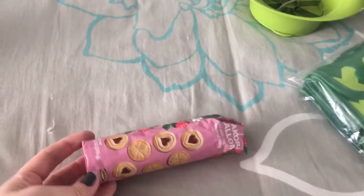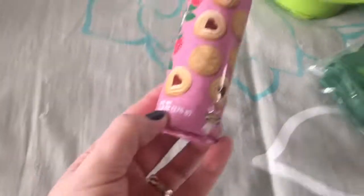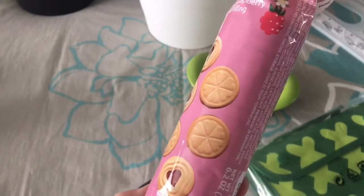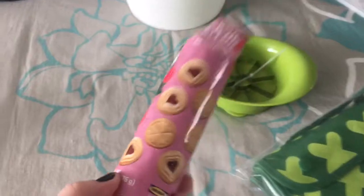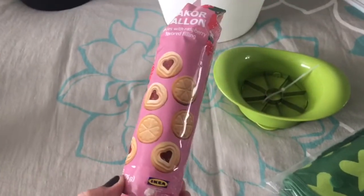The next thing I got is these raspberry filled cookies. Now I am staying away from sugar, so I have only had one and that's all I'm going to allow myself. I got these more in mind for Emma and Miles. If my older kids know that I have these, they will eat this whole package in one day. So this is just like a secret I'm keeping in my bag.